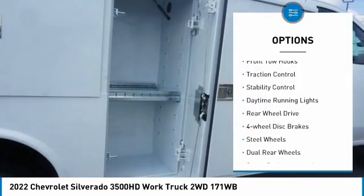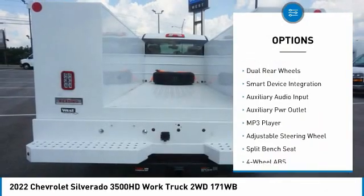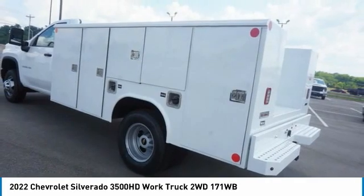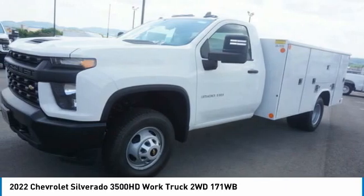Tire pressure monitor, front tow hooks, traction control, stability control, daytime running lights, rear-wheel drive, four-wheel disc brakes, steel wheels, dual rear wheels, smart device integration. Come see the car for yourself.